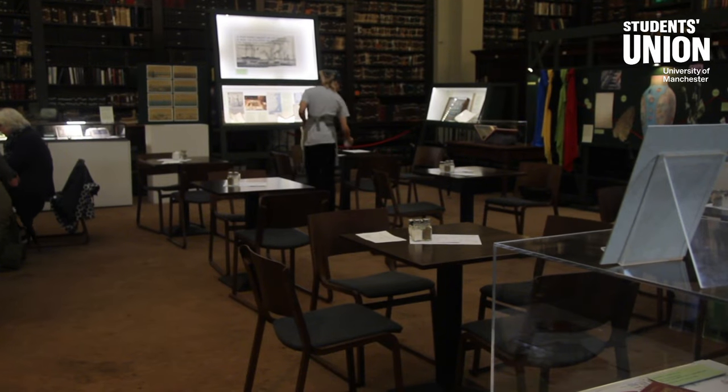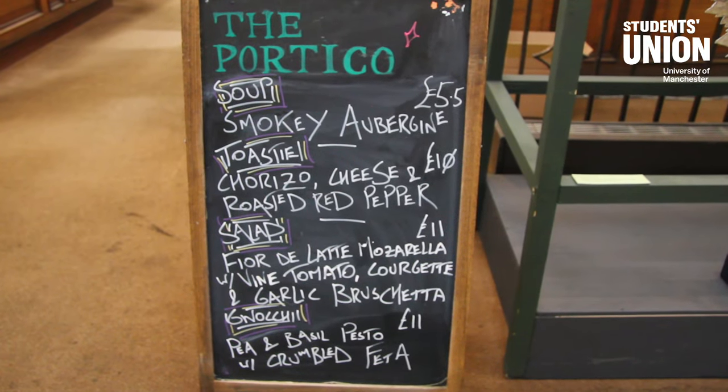Not to mention the great selection of books, complete with a cafe serving delicious snacks. This spot is hard to top.